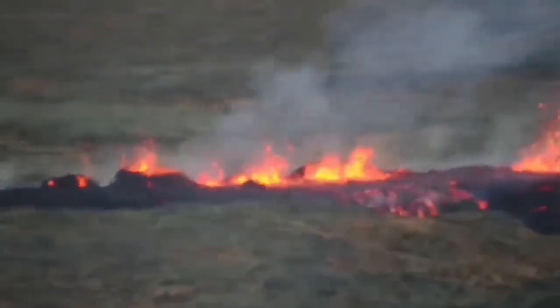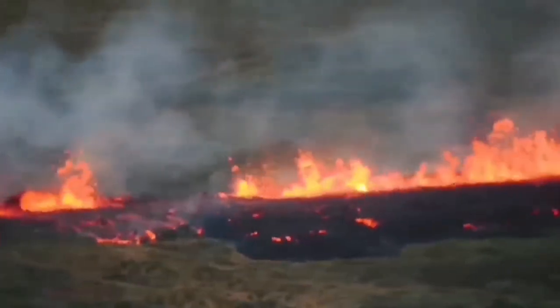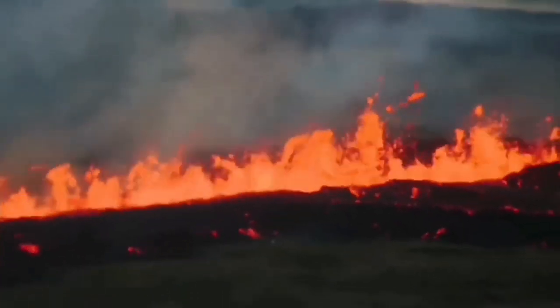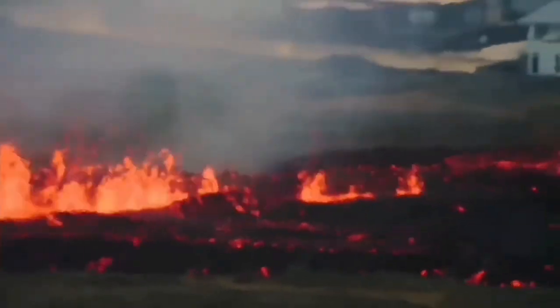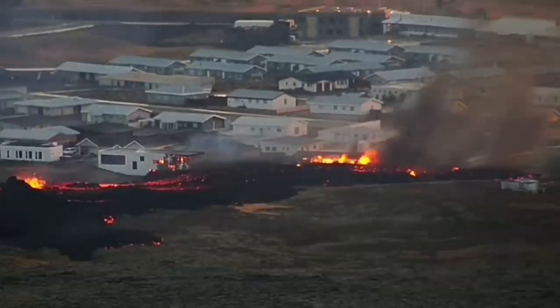This is what we are worried about — that it may happen again, like what happened in January 2024. As you can see here, the slicing of the ground created this fissure, which was actually inside the defensive walls and reached the town. The lava advanced toward the town following the slope and burned some of the houses.